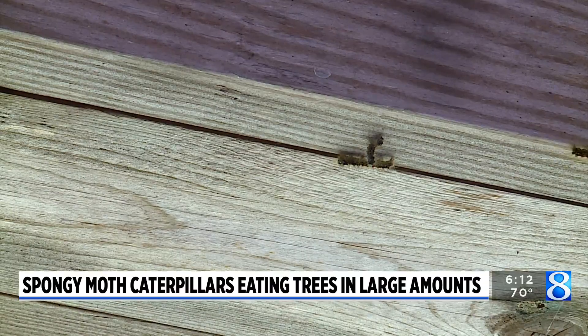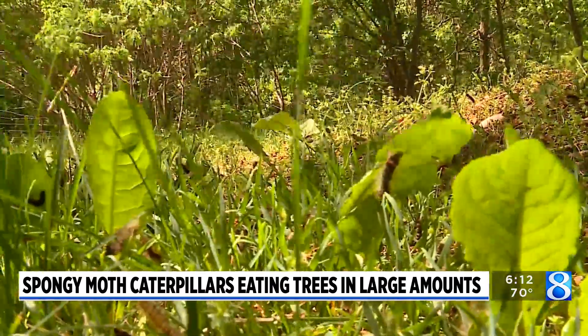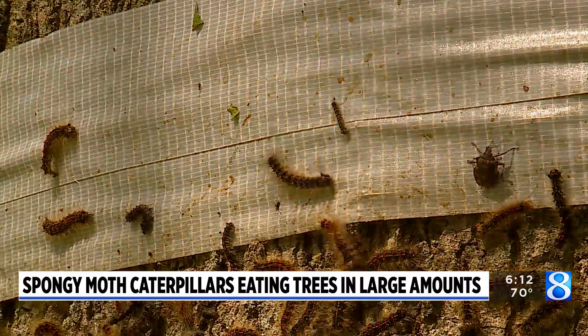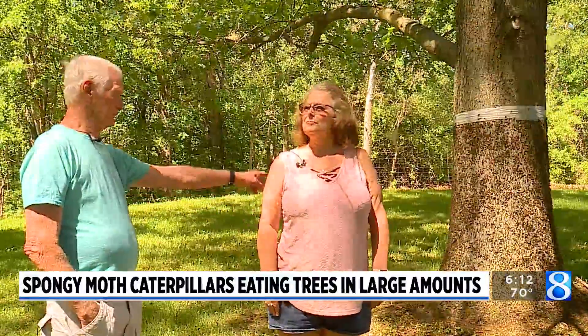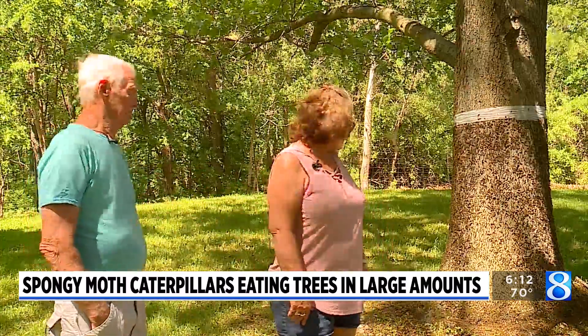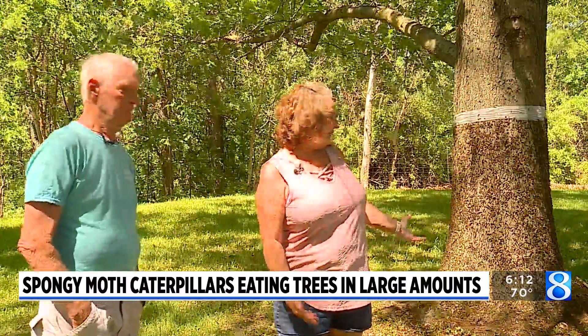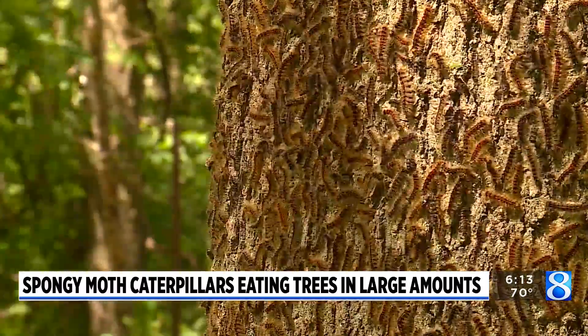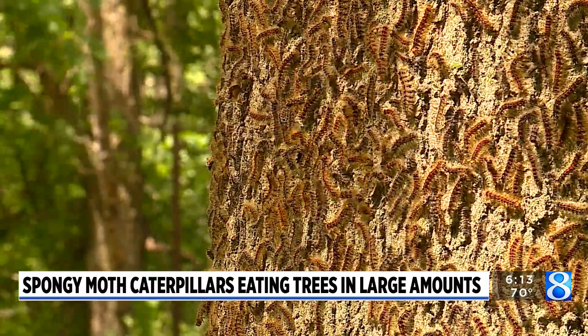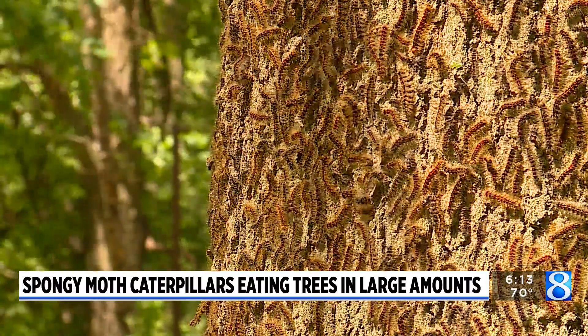Spongy moth caterpillars are invasive and are reported heavily in Barry, Kalamazoo, and Calhoun counties. The caterpillars eat thousands of acres of leaves and are a nuisance for the Moores family and others. They start to go up around 4 or 5 o'clock to feed for the night, and they come down on their webs during the day in the morning.